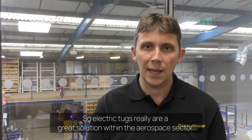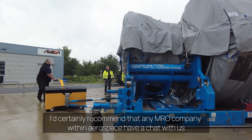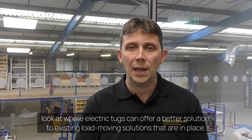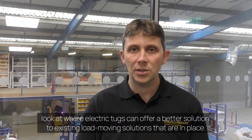Electric tugs really are a great solution within the aerospace sector. I'd certainly recommend that any MRO company within aerospace have a chat with us and look at where electric tugs can offer a better solution to existing load-moving solutions that are in place.